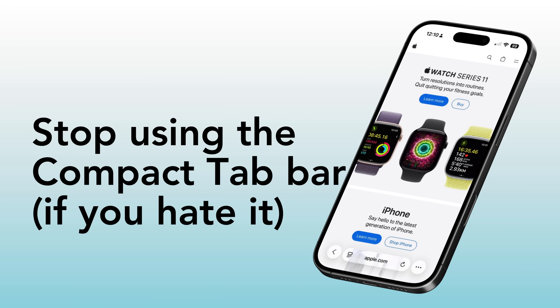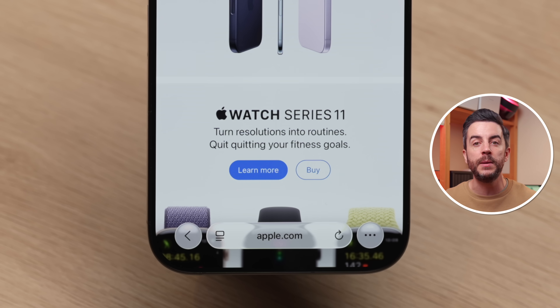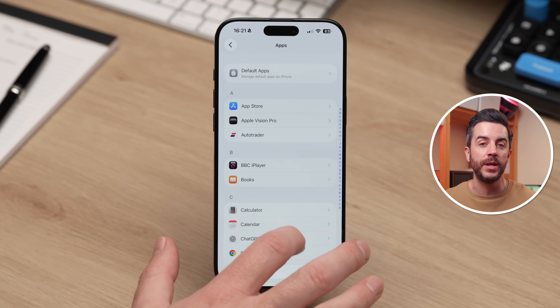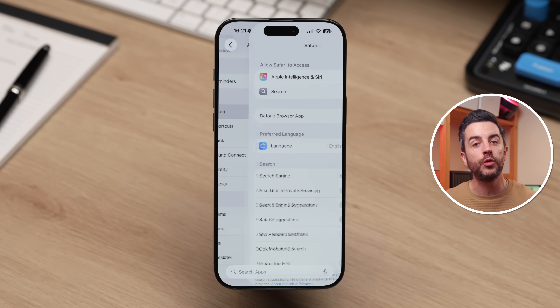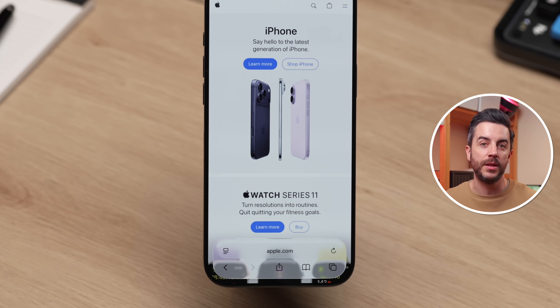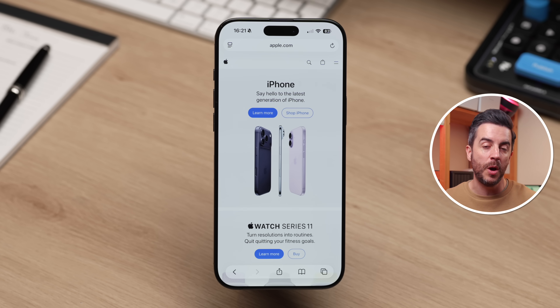Stop using the Compact Safari tab if you don't like it. One of the bigger changes to Safari in iOS 26 was the introduction of the Compact tab — the bar at the bottom of the screen that shows the address, gives you the back button, and includes the ellipsis for sharing, bookmarks, and other options. A lot of people aren't fans, and you might not realise you can turn it off. Go into Settings, scroll down and choose Apps, then scroll down and tap Safari. Scroll to the Tab section and you'll see three options: Compact is the default, but you can also choose Bottom — a tab bar about twice the height with more information visible — or Top, where the larger tab bar is split between the top and bottom of the Safari page.